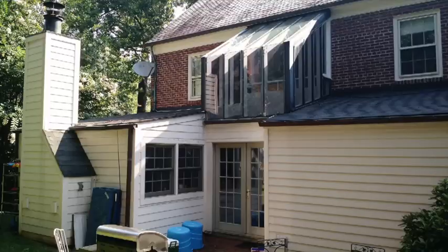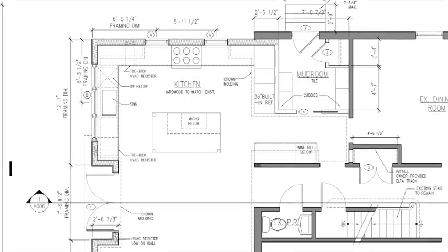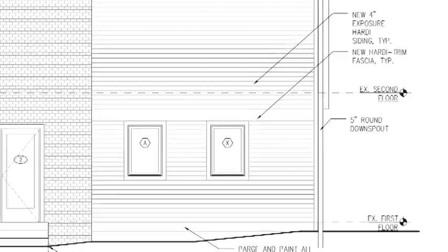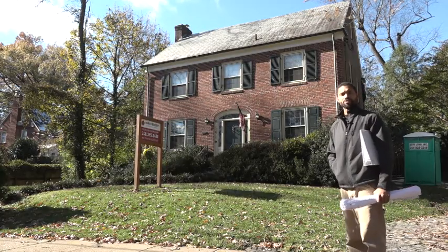We took down a one-story addition. We're going to be putting up a two-story addition that will consist of a kitchen and some living space, master bedroom, and ensuite upstairs. We're going to go back with party plank siding, and we should be adding just under a thousand square feet.